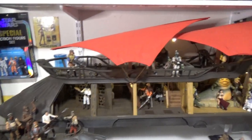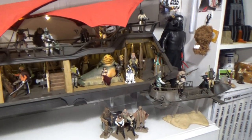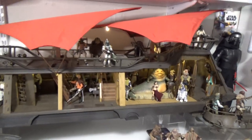Hey Star Wars fans and collectors, today I just wanted to do a quick little tour of my Jabba Sail Barge as it stands right now. It's been a very long time since I've done a video on it, so I just want to showcase this thing — it is the centerpiece to my collection.